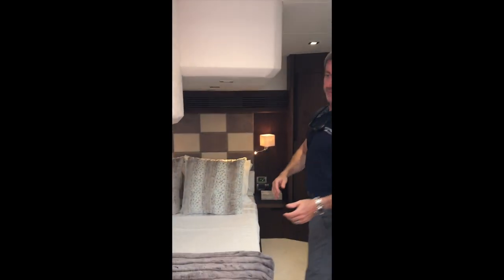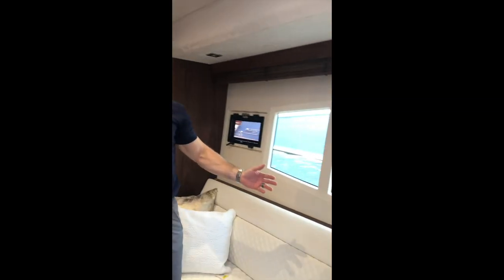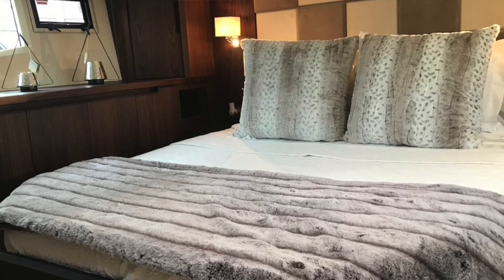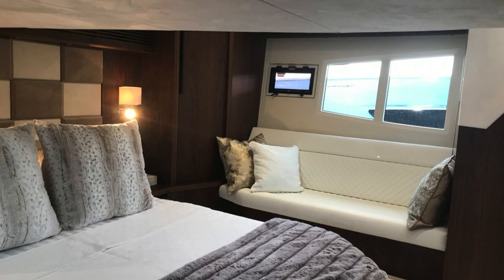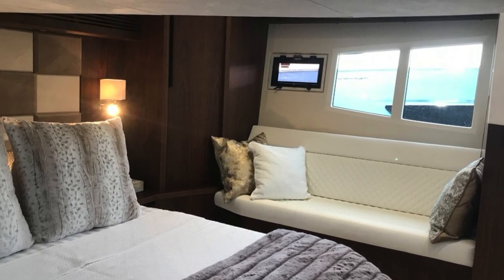Heading back into the owner's master suite — you'll notice a very nice large entrance, full beam master, so you take advantage of the whole width of the boat for the owners. You'll notice all the natural light in the owner's en suite, both port and starboard. When you lift the shades, the owners are just enjoying the view of the water just as if they were outside.